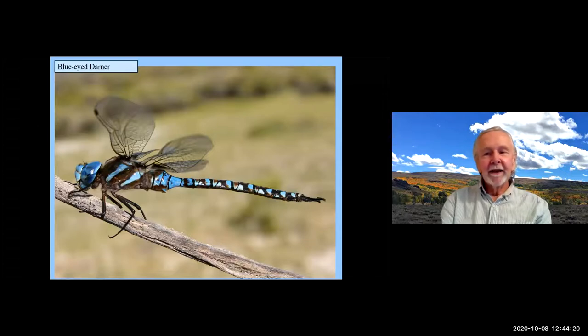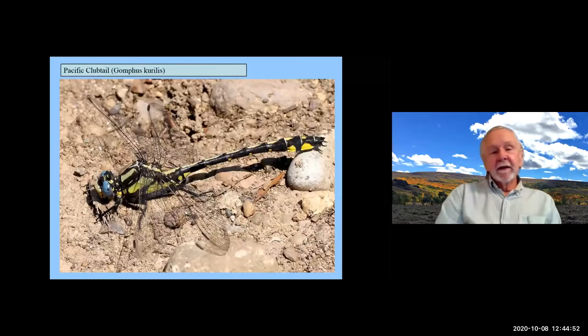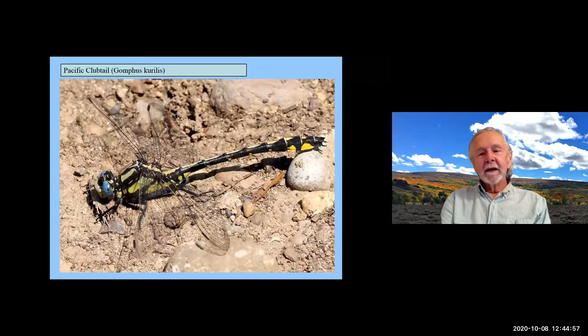The Blue-eyed Darner is another pretty common one around town, with forked appendages on the back and beautiful blue eyes — the entire front of the face is blue. When they come down along Amazon Creek, you see those glowing blue eyes coming at you from a long way away. Another one found at Mount Pisgah is the Pacific Clubtail — named for the expanded tip on the end of the abdomen, often with little bright yellow spots. They like to perch on dirt or rocks right along the river, and I always look forward to showing them on walks.